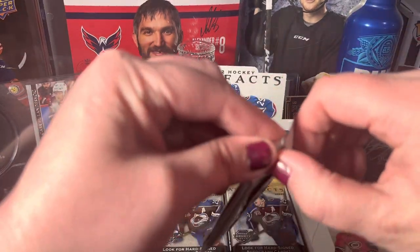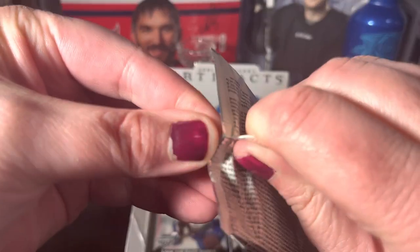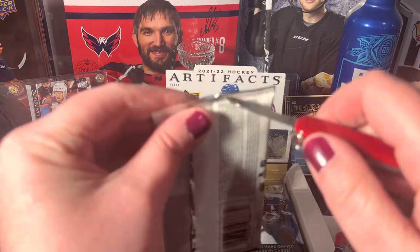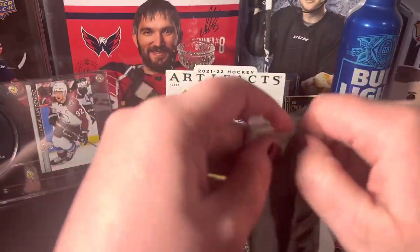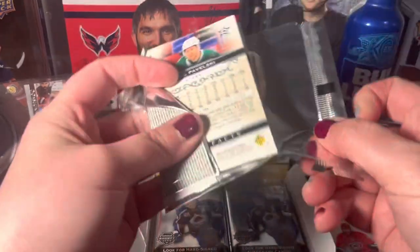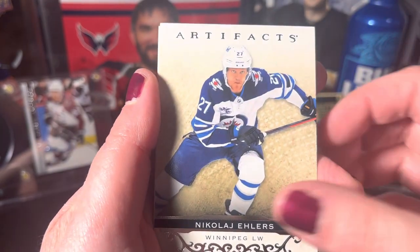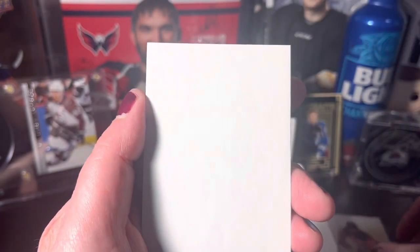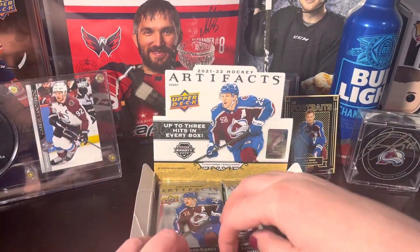Let's try the left side, maybe we'll get something pretty in there too. Jacob Chychrun, and we got Nico Hischier — a numbered card out of 250, we'll hold on to that. Decoy, and Joe Pavelski. So far our hit is that Dougie Hamilton, but we are guaranteed three hits.